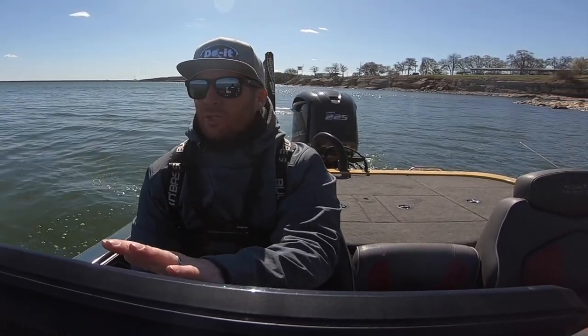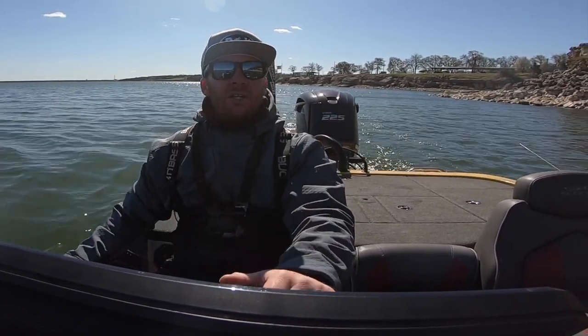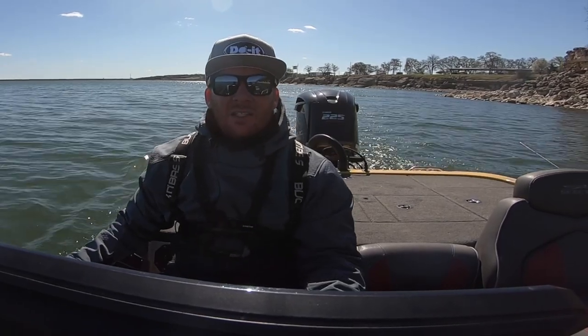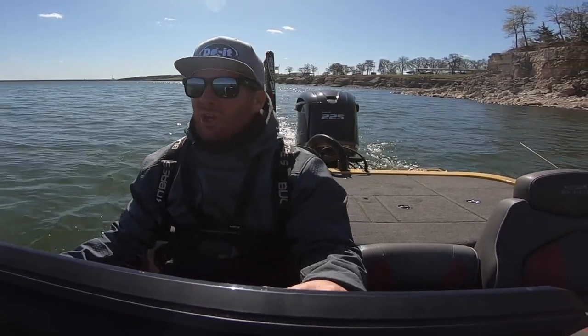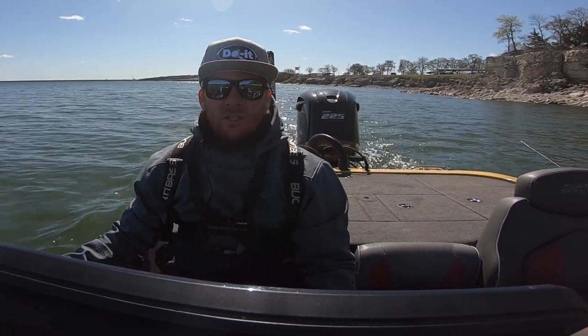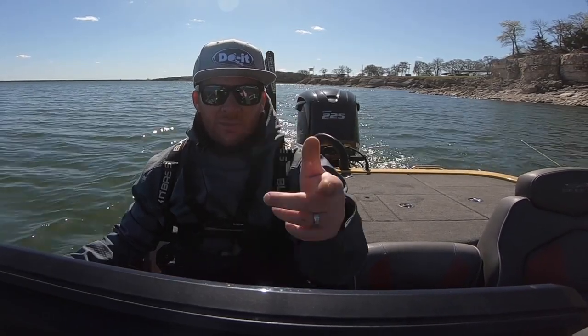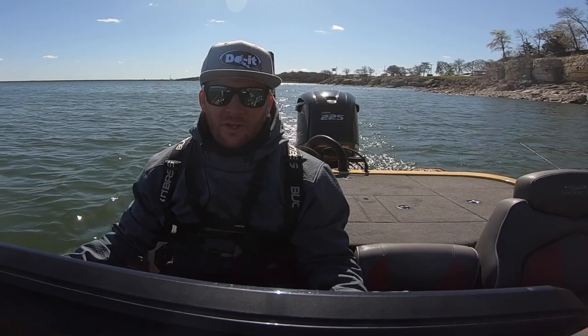We're finally on the board with something halfway decent. A two-pounder right now is feeling pretty good — it's a step in the right direction. Also cool that I caught it on something that I make myself, which is always kind of cool. I'm going to keep doing that and see if I can get at least another bite. Then I'll feel like it's something I can just run around with the trolling motor down and go. Still got plenty of day left. I'm looking on my graph right now and I've got this school of fish down there in probably 30 foot of water. There's fish everywhere, but I can't seem to get them to bite other than a couple here and there.